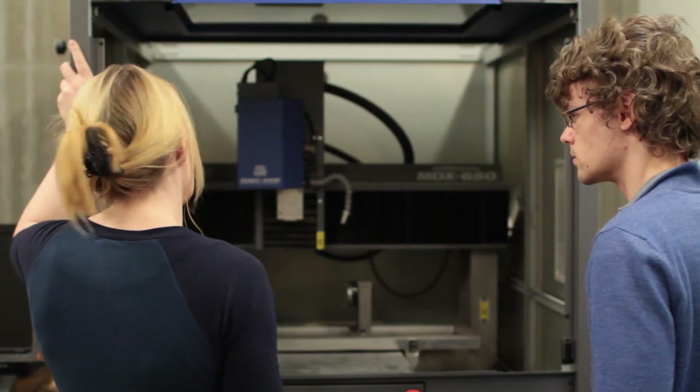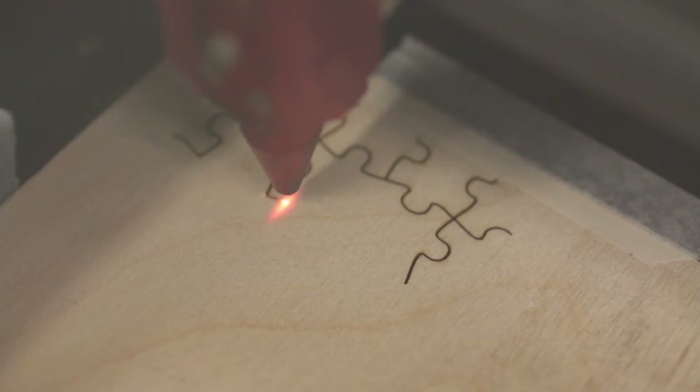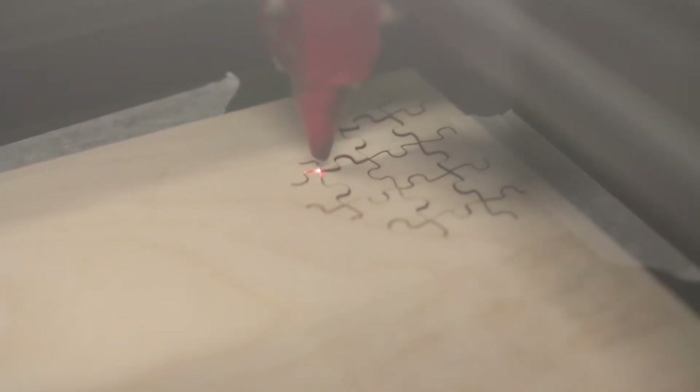Just having the ability to go to a place where you have all these tools and all these resources has been useful. The laser cutter has been invaluable. Being able to make a file and print off the parts you need saves a lot of time prototyping, definitely.